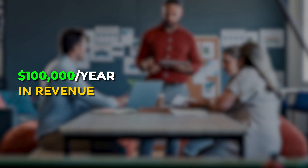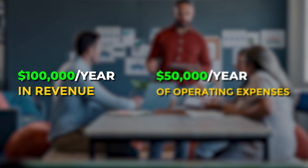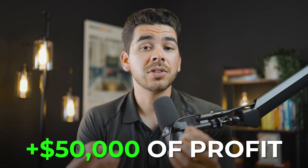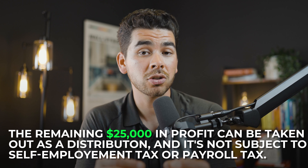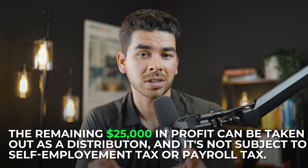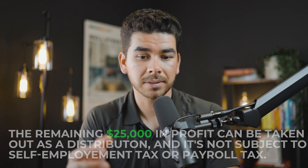Let's break it down with an example. Imagine your business makes $100,000 a year in revenue and has $50,000 of operating expenses per year. That leaves you with $50,000 of profit. If you pay yourself $25,000 as a W-2 salary, both you and the business pay payroll tax on that amount. However, the remaining $25,000 in profit can be taken out as a distribution and it is not subject to self-employment tax or payroll tax. This is exactly where the tax benefit comes in — distributions, unlike salaries, are not subject to self-employment or payroll taxes.